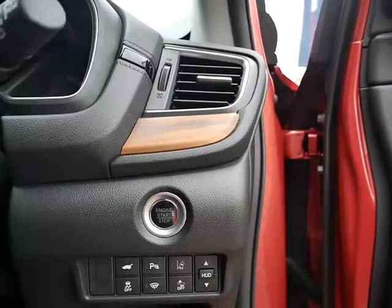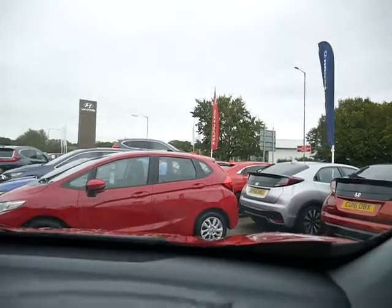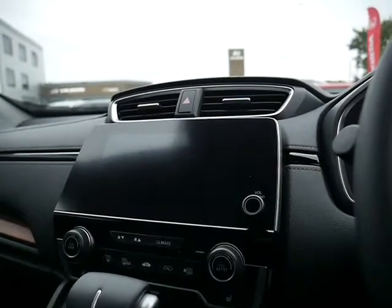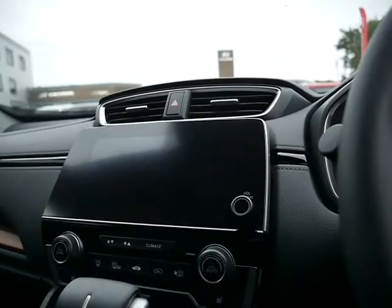You've got lane departure warning, traffic sign recognition, and forward collision warning. The heads-up display comes up on the top here. In the center console you've got your radio — FM, AM, long wave, DAB — or your car information and sat nav, so everything's on that flat screen there.